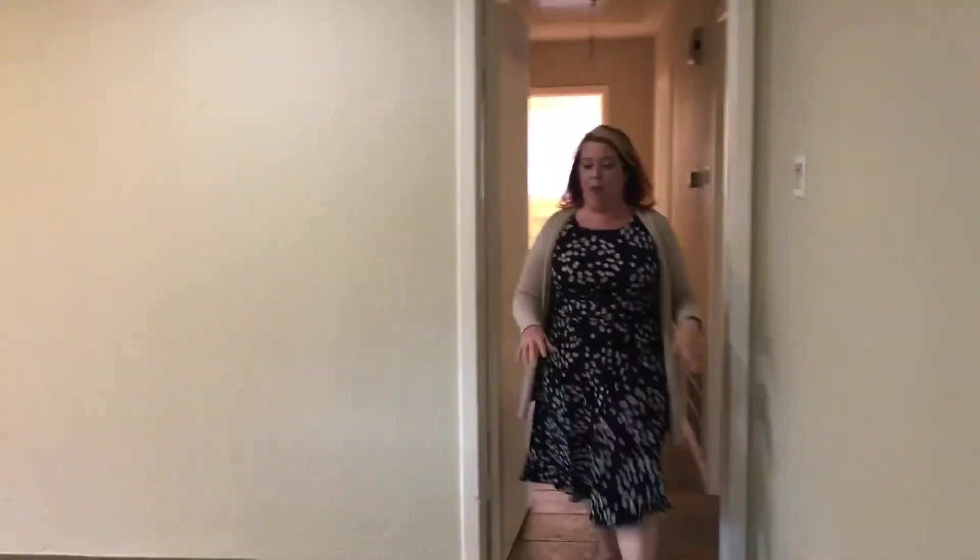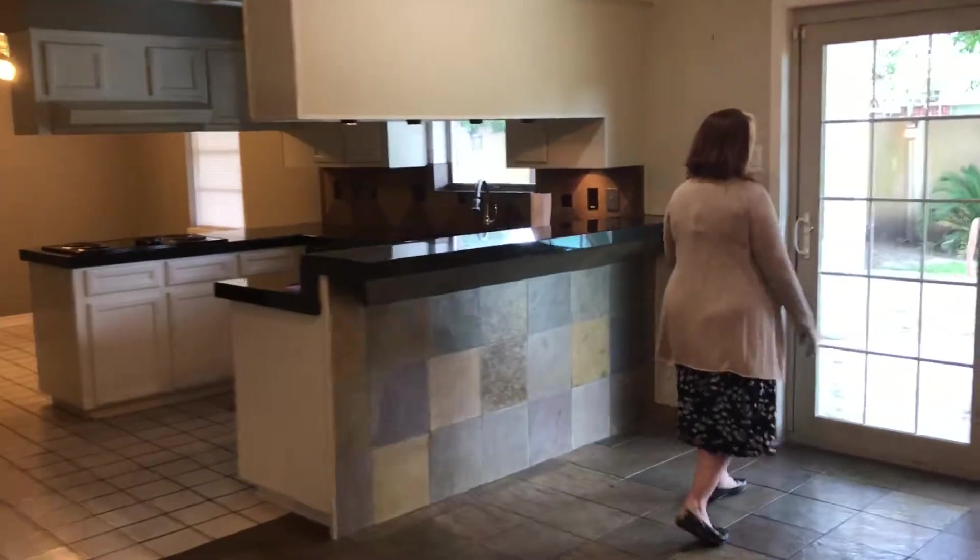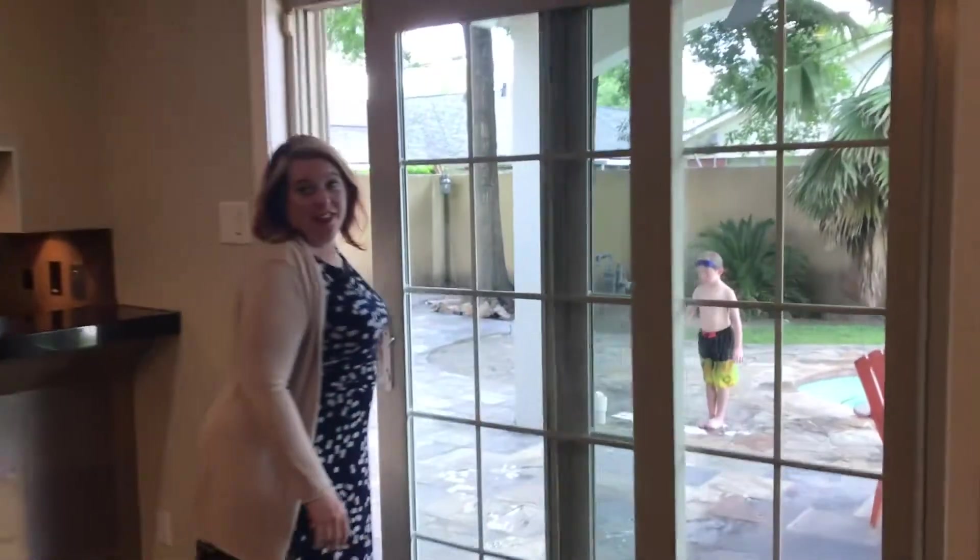The best part about this house besides the Nest thermostat and the tile everywhere and the built-in and the spacious kitchen for entertaining is the backyard.